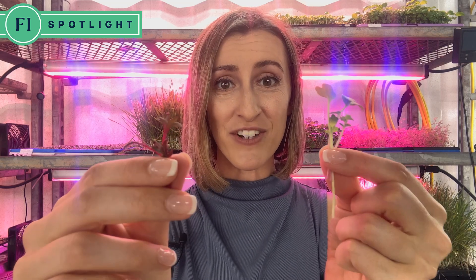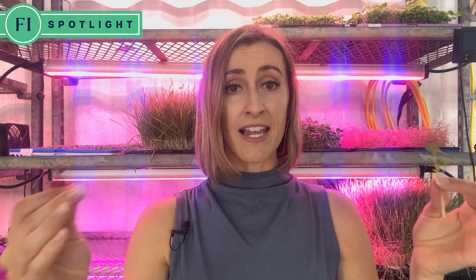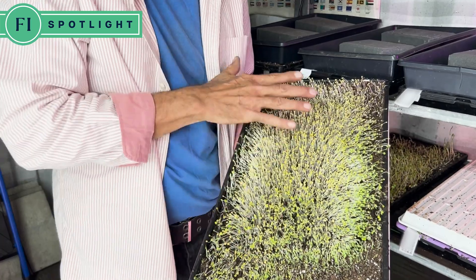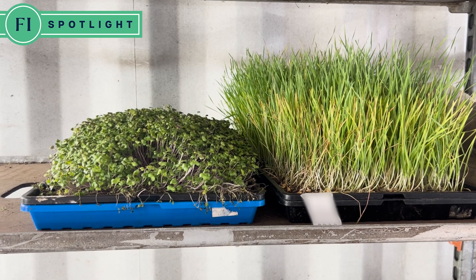Check out these little beauties. These are called microgreens, and they're becoming increasingly more popular in home kitchens and in restaurant kitchens alike. Microgreens are edible plants like vegetables and herbs that are harvested early in their growth cycle, typically between 7 and 21 days.